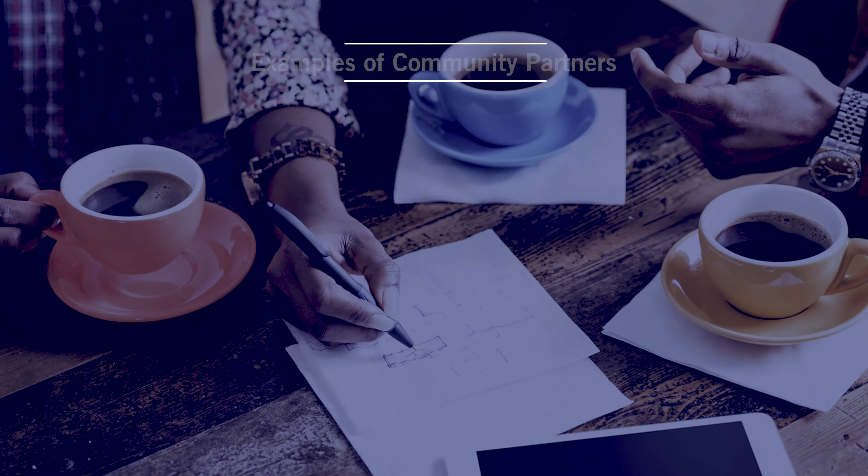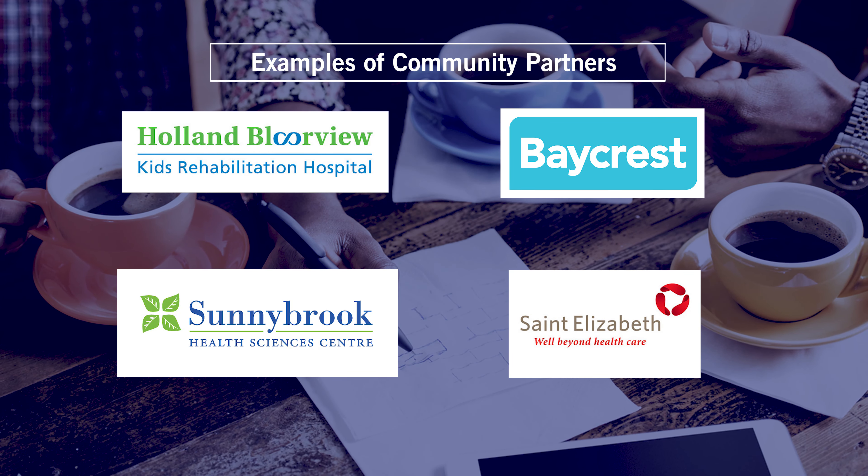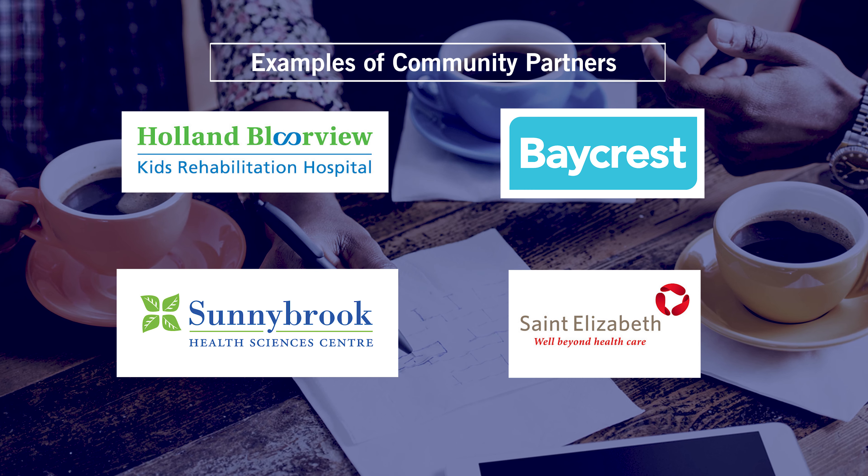Hi, my name is Adriana Iaraci and I'm the course director for the Capstone Preparation course called Projects in Translational Research. My students work on a real translational project with one of our partners like Holland Bloorview, Baycrest, Sunnybrook Health Sciences Centre, and St. Elizabeth's Home Care.